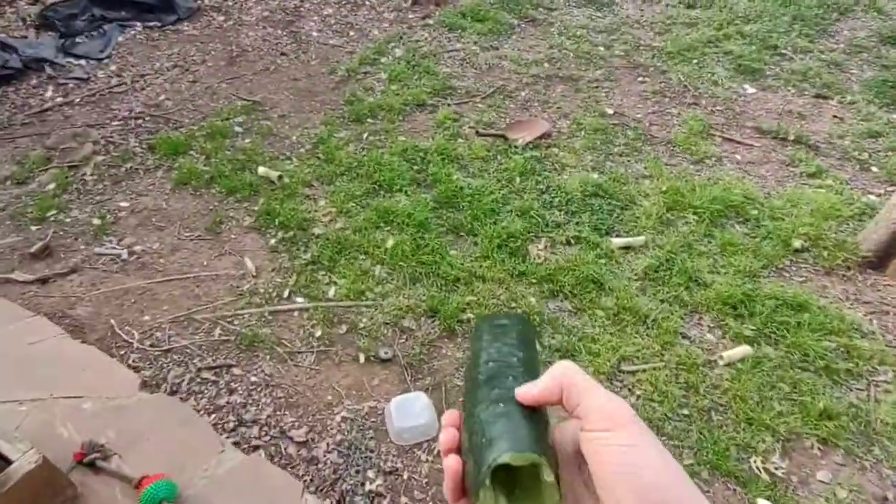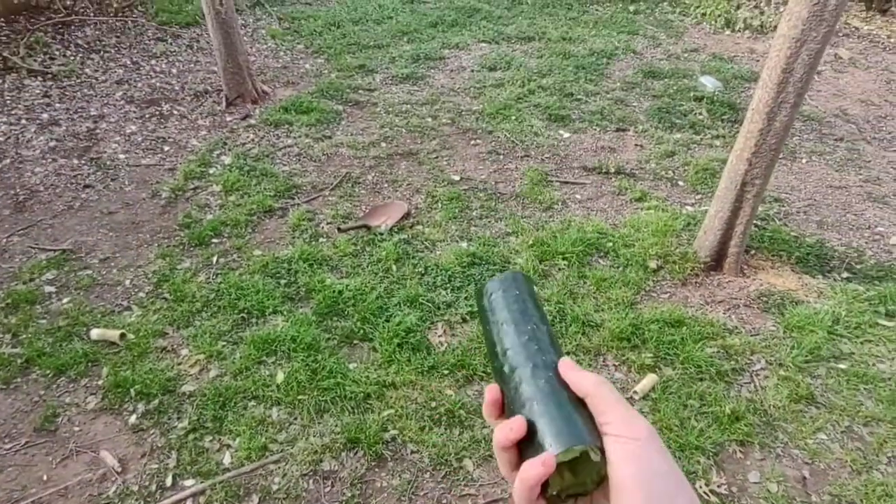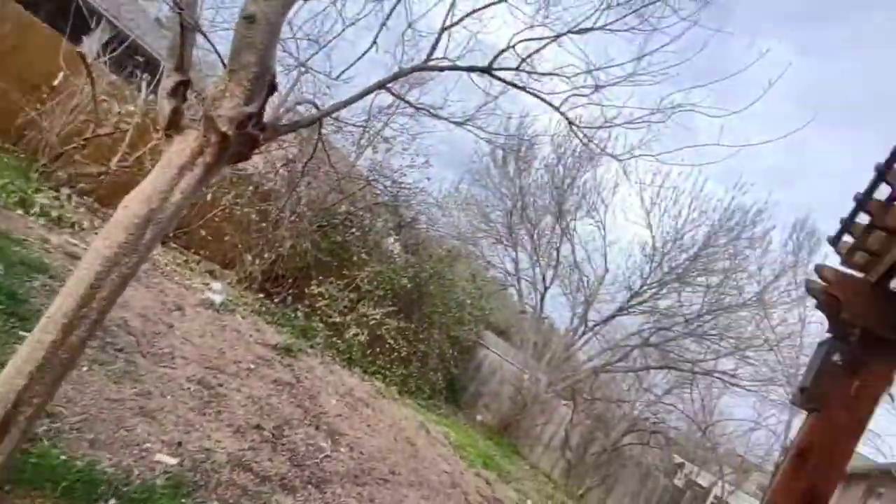Eventually the end result was a completely hollowed out cucumber and it sounded a little like this.